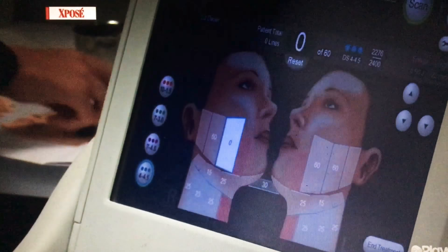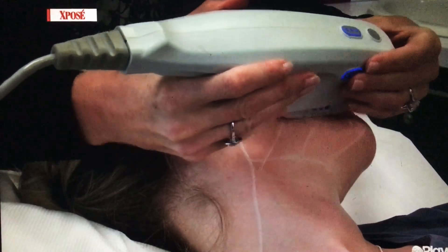The energy is ultrasound energy, which has been used in medicine for years. The treatment involves the delivery of ultrasound to precise micro-focus points along the target tissues. Those tissues are heated up, and the body's response to that heat is the aggressive laying down of new collagen and elastin.